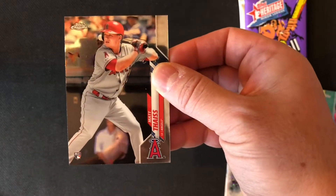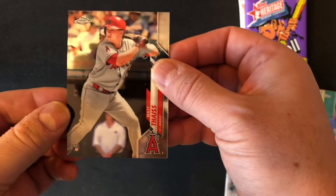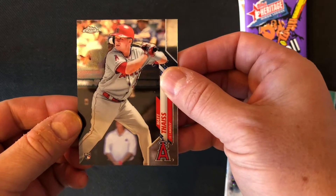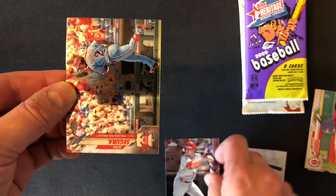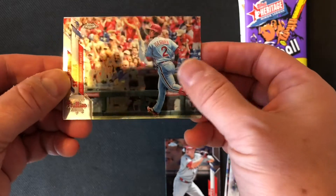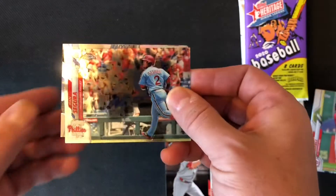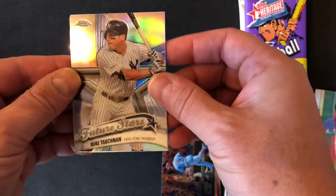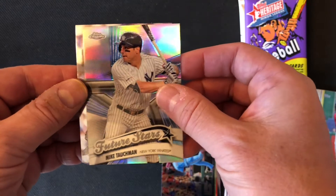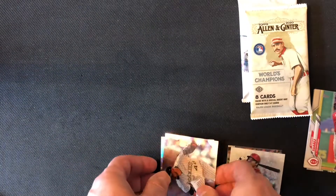Now we're on to a pack from a Topps Chrome Blaster. Matt Thaiss — rookie card. Jean Segura. Is that a refractor? It almost seems a little shiny — I always struggle getting it out of the shadows of the light. We've got a Mike Tauchman, future stars, and German Marquez. No big ones there.